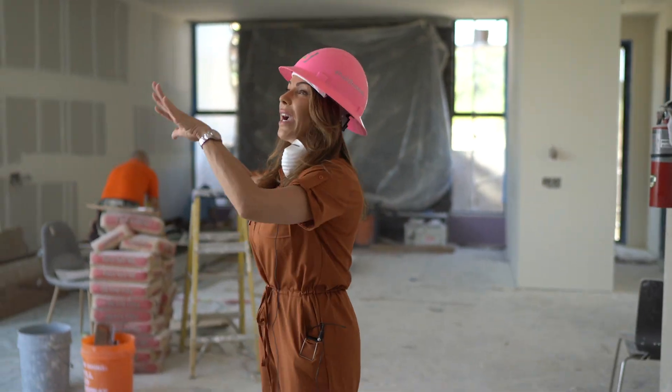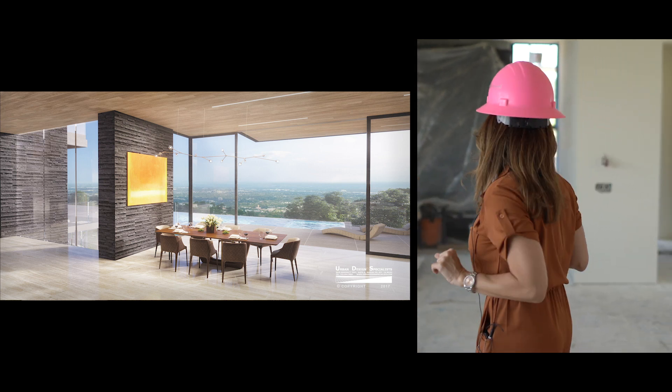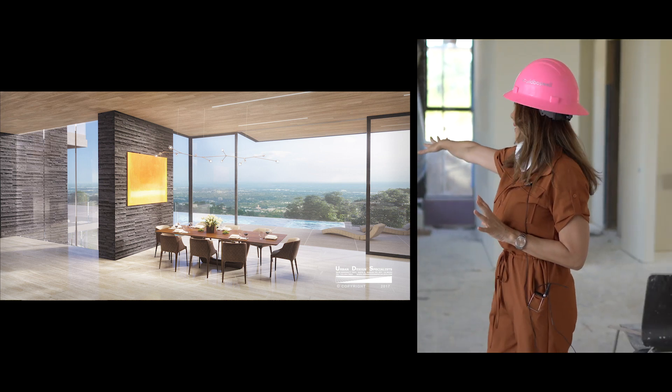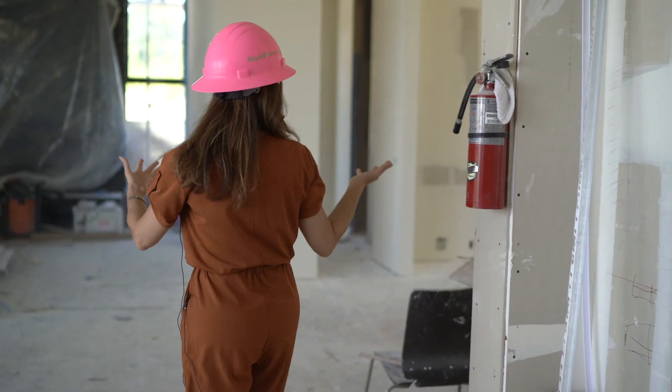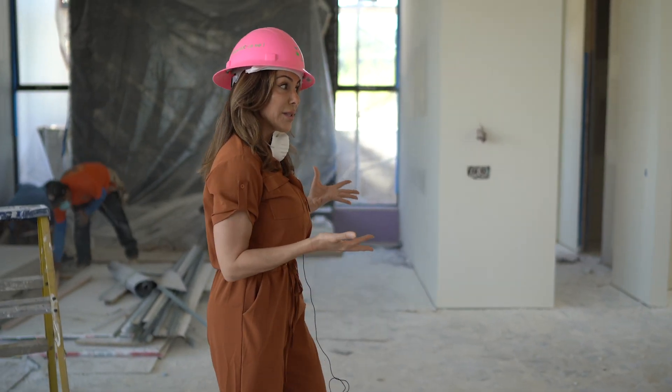This is our dining area, which also has a gorgeous view. Living room — the fireplace has an incredible stone wall. And here's our kitchen, which is being put together still; they're doing the drywall.